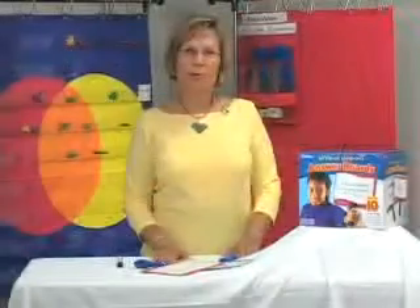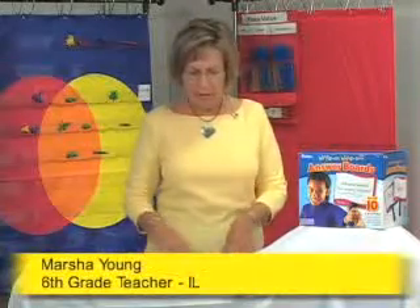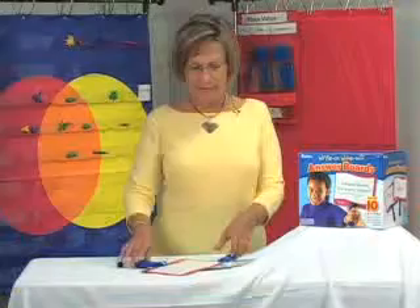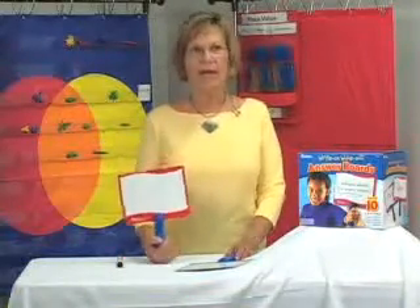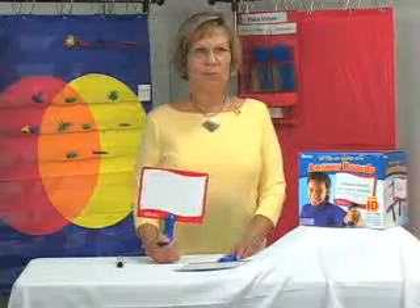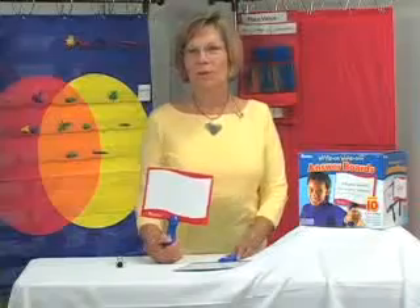My favorite learning resource product is a very simple product, but a really useful product and really good across all age groups. In my sixth grade literature classes, I've used the write-on wipe-off answer boards as kind of a way to review for tests. And usually with sixth grade boys, about the last thing they want to do is review for a test in literature — it's hard enough being there to begin with.